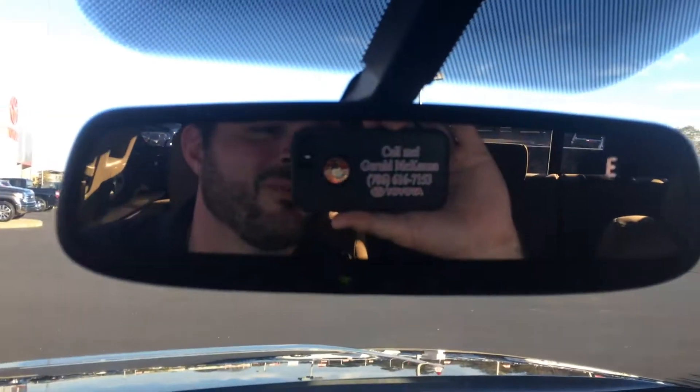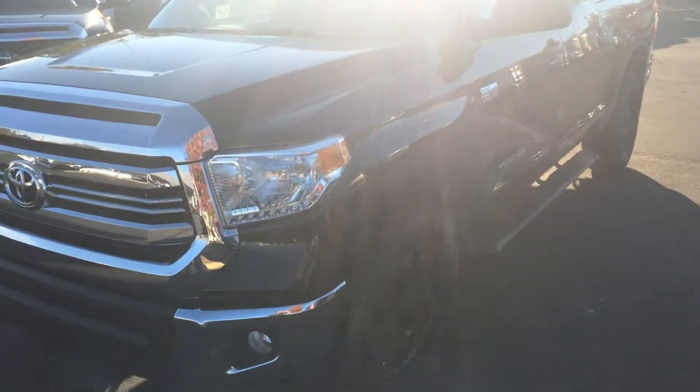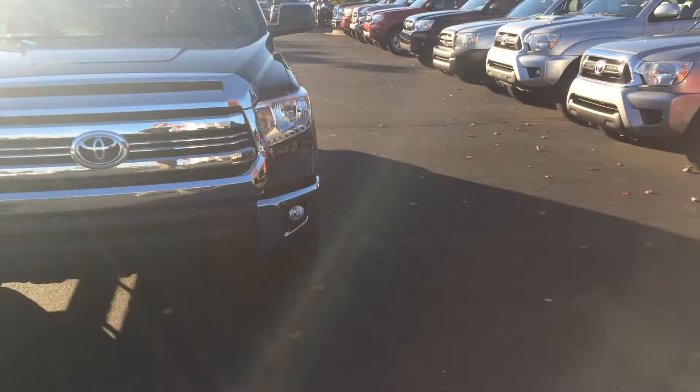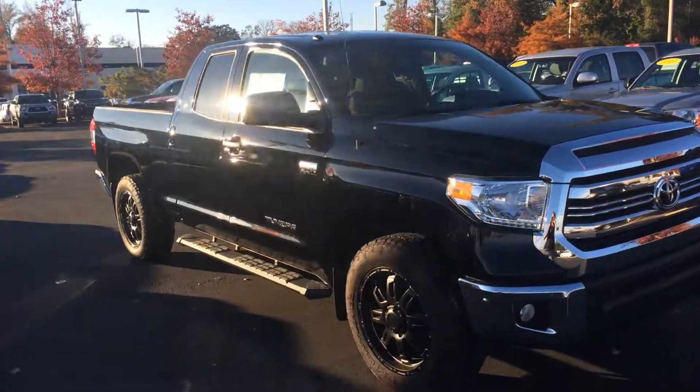If you have any questions, ask for the man in the mirror — whether you call or come in, that's Gerald. You can reach me on my cell phone or at the dealership at 706-882-2963. Again, the 2017 double cab, two wheel drive, big V8 with the XP package, black on tan, two years maintenance and tires for life. I look forward to the opportunity to earn your business. Give us a call — we'll talk to you soon. Have a great one.